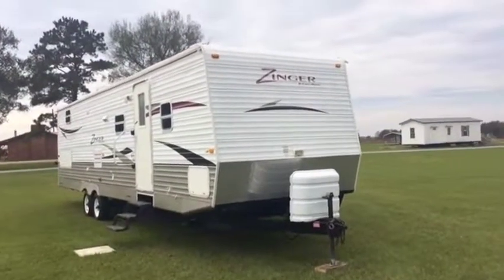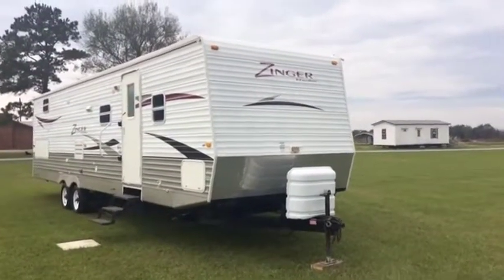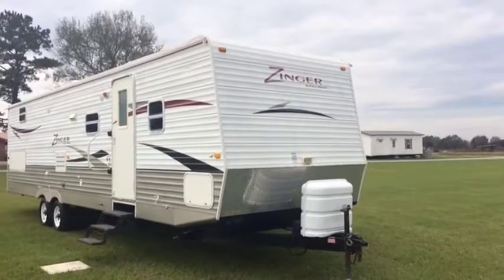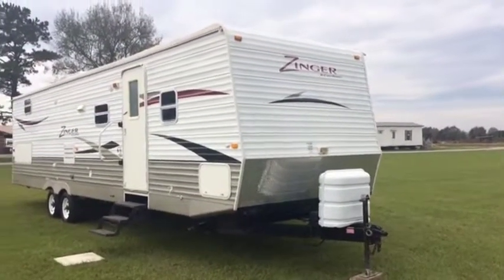Okay ladies and gentlemen, do our walk around the front on this 2009 Zinger by Crossroads. It's a 30-foot total living space in the trailer. It's got the tongue, so we're going to call it about a 32-foot right here.